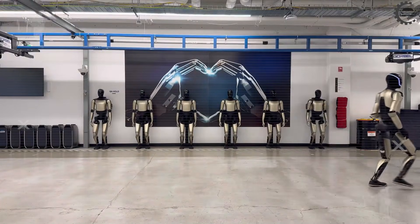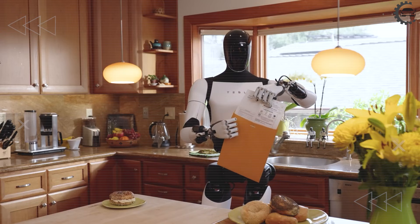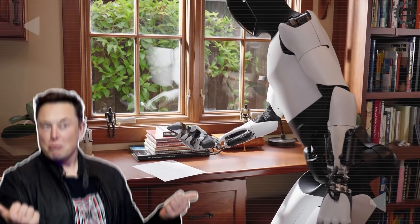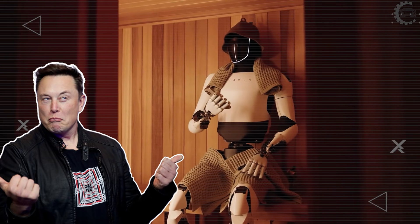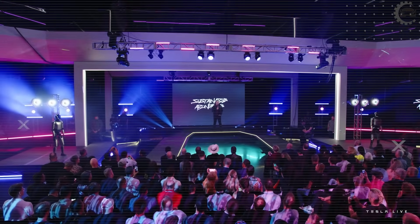Tesla Optimus Gen 5 isn't sitting in your home yet, but the shockwaves it's sending through robotics labs worldwide are real. With new breakthroughs in the testing phases of this generation, Musk just declared this won't be another product launch. It will rewrite the economics of human labor itself. It's going to be the biggest product of all time by far.